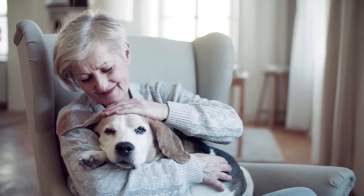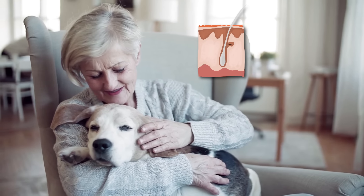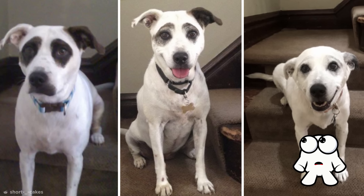Just like humans, as dogs get older, the pigment cells in their skin responsible for colour stop being produced. This causes the hair to come out at a lighter shade, like grey or white. Well, no matter the colour, I can tell you this wonderful woofer was a friend till the very end.